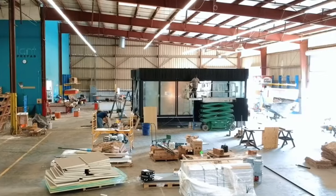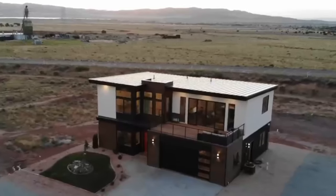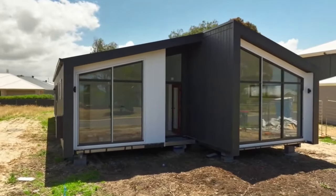Prefab homes are built off-site in a factory, which means they can be built to a high standard and delivered to your site quickly and affordably. And because they are prefabricated, they can be customized to your specifications.